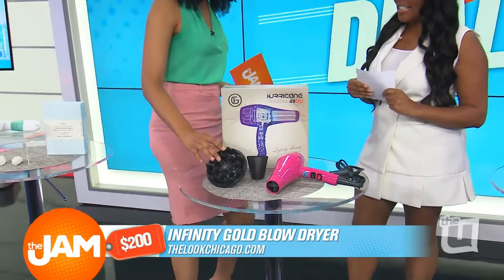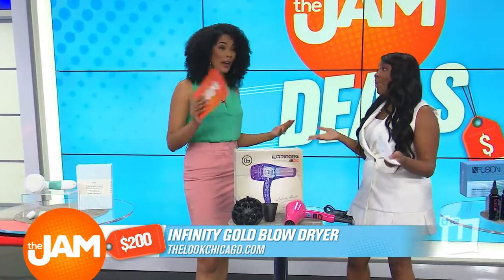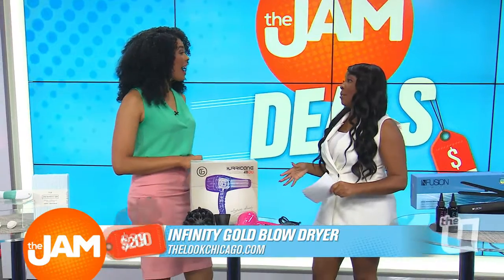And look, it comes with these attachments. We love bonuses, right? Now, Felicia, this retails for $200. But you know I've got the jam deal. You can get this for $39 for our jammers.